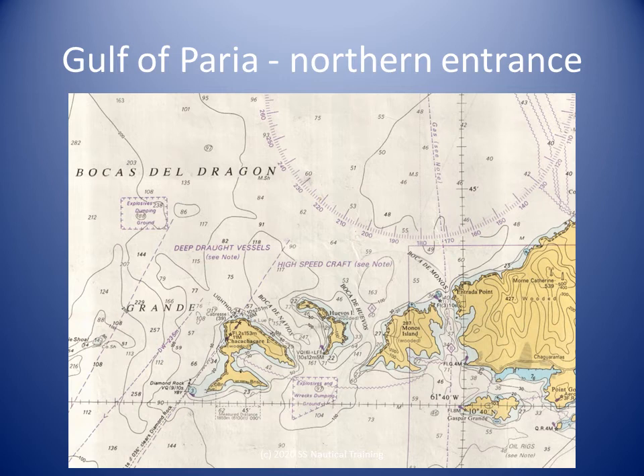Strong rips occur in Boca Grande in the area of Isla Pitose. In Boca de Navieres, the southerly flood current seldom exceeds 1 knot, while the northerly ebb, accelerated by ocean currents, attains rates of 2.5 to 3.5 knots. In Boca de Juivos, the northerly ocean currents are seldom offset by the southerly flood currents, except on the eastern side of Juivos Island. The ebb current attains a rate of 3 to 4 knots, and even as much as 5 knots in the rainy season.